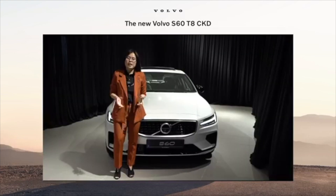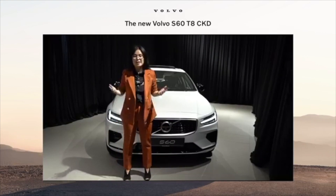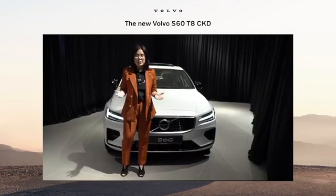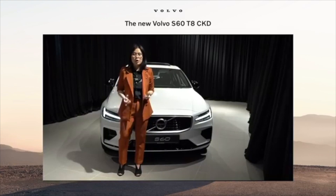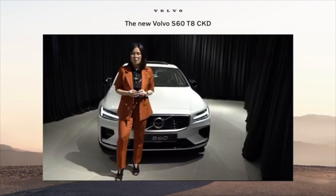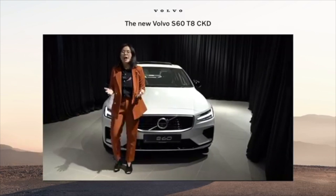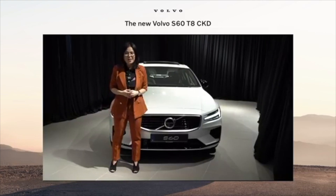Ladies and gentlemen, at Volvo we believe in freedom to move in a personal, sustainable, and safe way. We build a car based on this perspective — performance and dynamism built upon safety, protecting what is important to us. We deliver utmost horsepower with electrification at core, and we aim to provide technology to make life less complicated. I present to you the Volvo S60 — made by Sweden and now made in Malaysia.